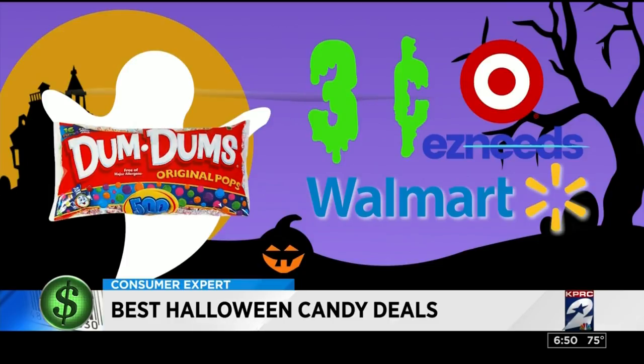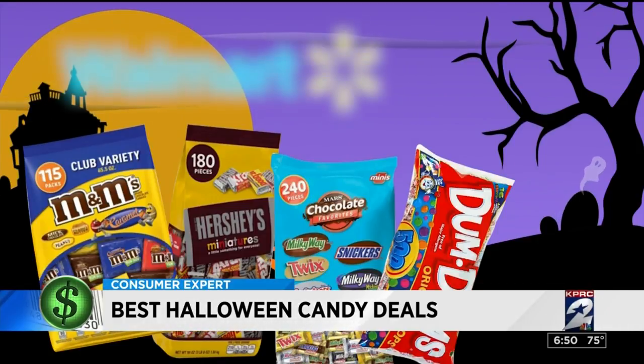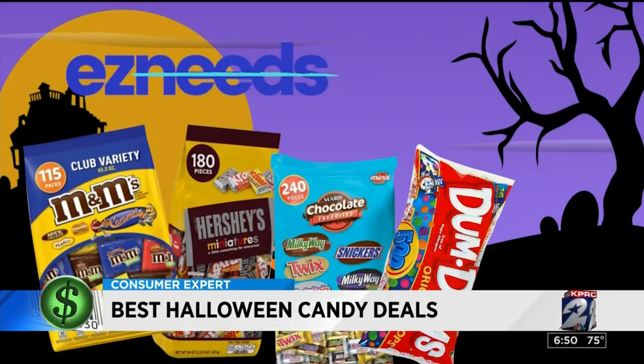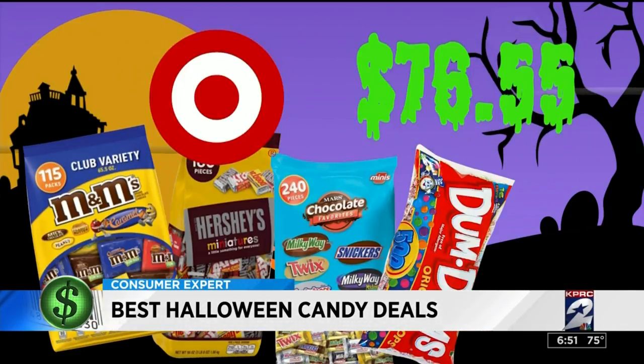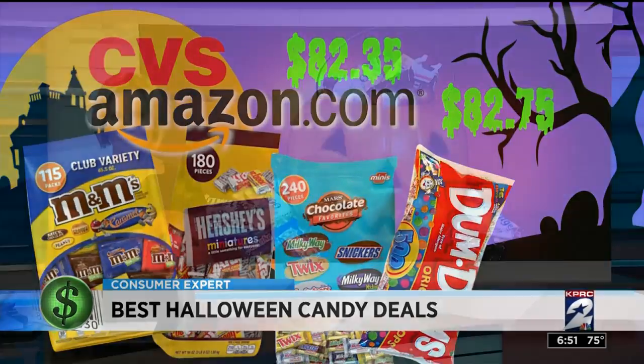Here's the bigger picture: if you want to buy all of these kinds of candy from one place, you'd get the lowest price from Walmart at $64.70. EasyNeeds comes in second place at just $2.30 more — there's no membership fee on the website and you get free next-day shipping on orders of $49 or more. The same candy at Target will set you back $76.55, and you'll pay more than $82 at both CVS and Amazon.